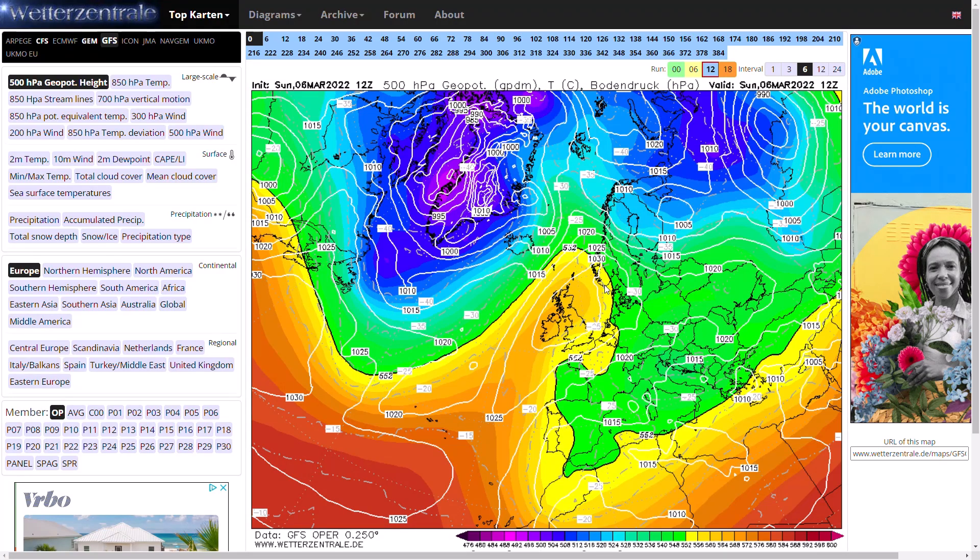Welcome everyone back to weekly weather updates. In today's video we'll have a look at the latest from the GFS, the GEM, the ECMWF, the GFS and ECMWF ensembles, and we'll finish up having a look at the UK Met Office precipitation and temperature over the next five days.